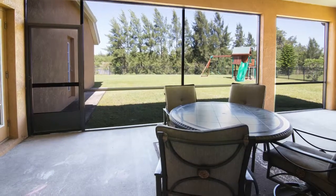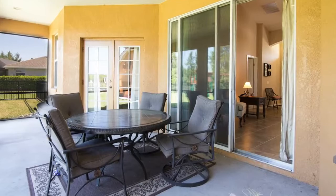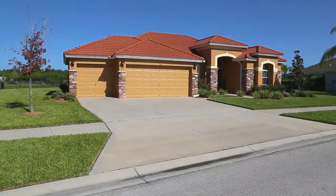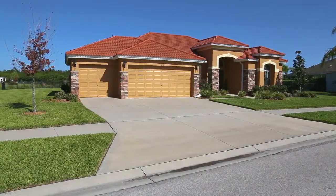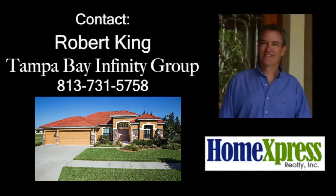Enjoy this fantastic, covered and screened, nearly 300 square foot lanai. 216 Royal Bonnet Drive in Apollo Beach is truly a must-see. Call Rob and make your appointment today.